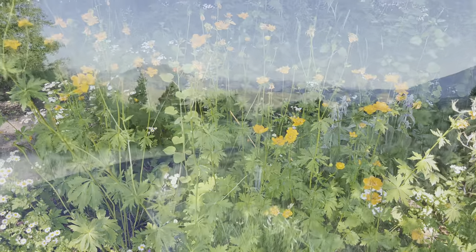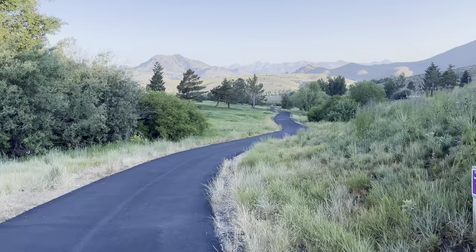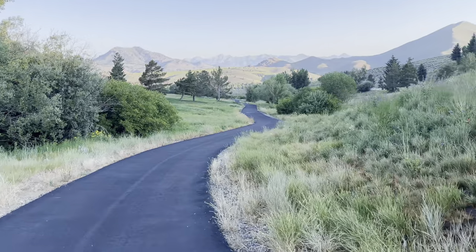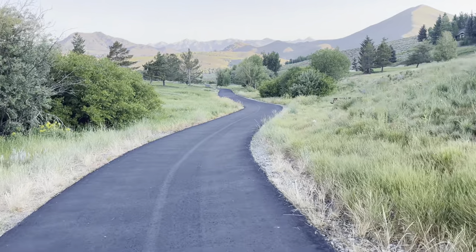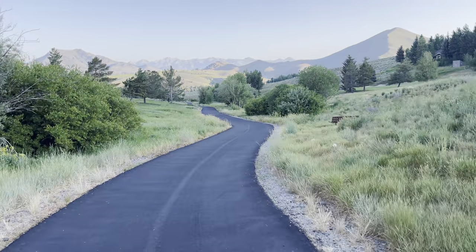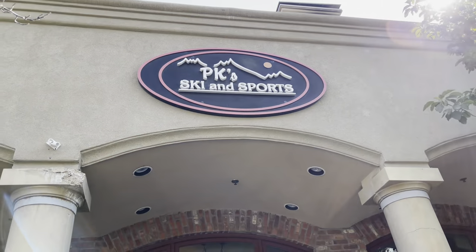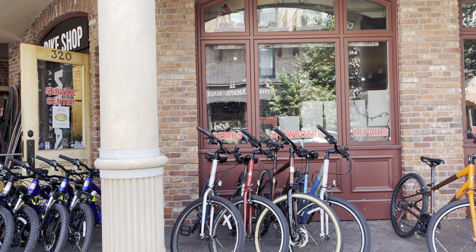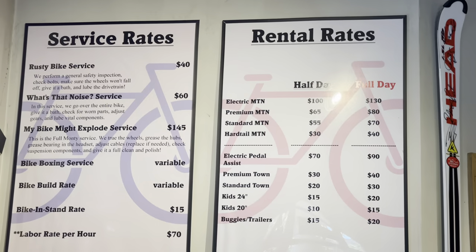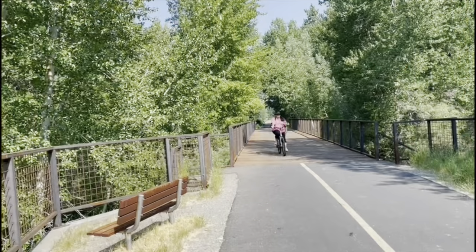Sun Valley has plenty of trails to walk and hike, but my favourite way to explore this town is by bike. We rented bikes from PK's bike shop, located in downtown Sun Valley. They had really reasonable rates — I will be linking up their information down below in my description box.